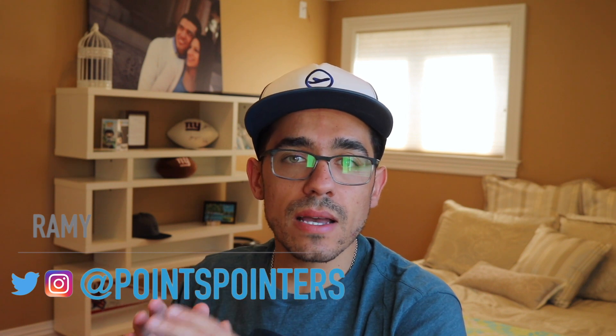Hey guys, my name is Rami and welcome to Points Pointers. My goal for this channel is to help you earn and redeem as many points as possible in order to upgrade your travels for little to no money. So if you're interested in learning all the tips and tricks for travel hacking and award travel, then please consider subscribing to this channel. Also you can get my free 10-step beginners guide for award travel in the description below.